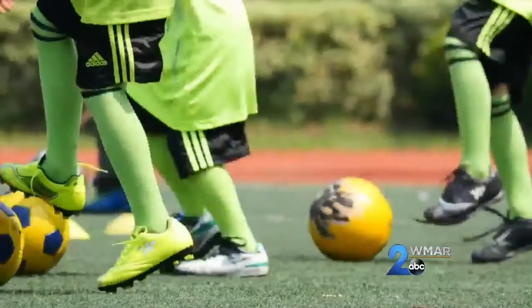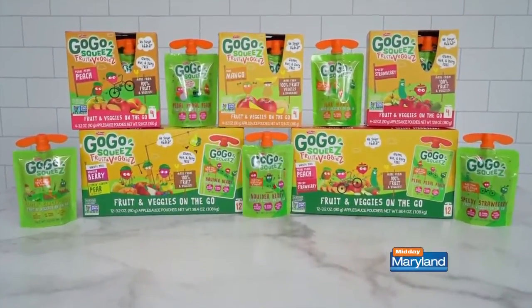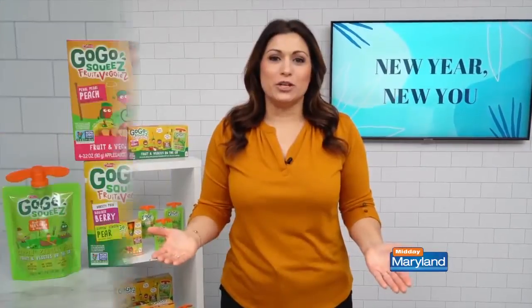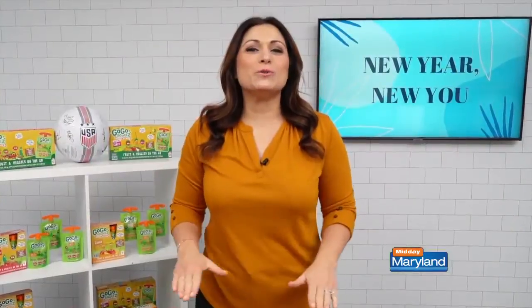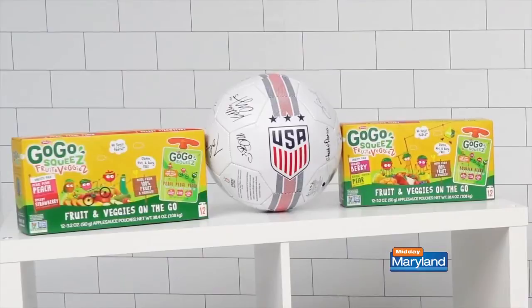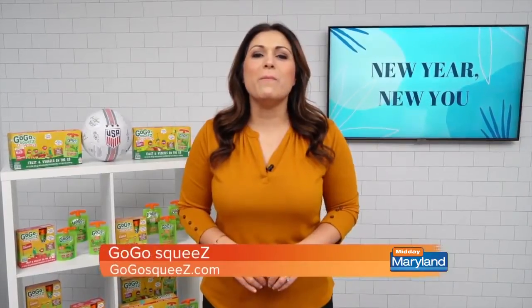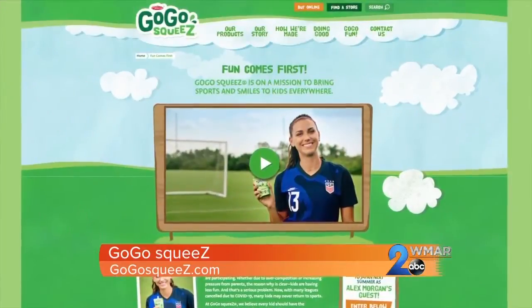It's more important than ever to stay active and eat well, especially our kids. Whenever my kids are looking for a quick snack, I always have GoGo Squeeze's 100% fruit and veggie pouches on hand for them. They have no added sugar or anything artificial, and they come in so many delicious, fun flavors. This winter, GoGo Squeeze has partnered with the U.S. Soccer Federation to fundraise money for youth sports organizations across the country to ensure that youth sports come back in a safe and fun way. It's a great cause — find out more at GoGoSqueeze.com.